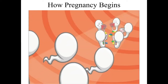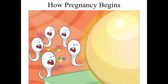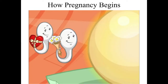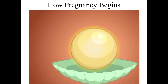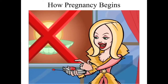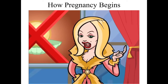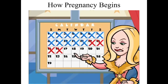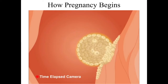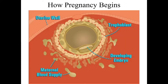Sperm arrive in the fallopian tube and wait for an egg. If a woman is ovulating, an egg descends into the fallopian tube, and according to research, the egg selects which sperm gets to fertilize it. Sperm and egg create a zygote — a one-celled combination. The zygote becomes a multi-celled pre-embryo and about four days later begins implanting into the uterine wall, which takes a couple more days. Pregnancy actually begins when the implanted pre-embryo starts releasing hormones that prevent menstruation — which is why women miss their periods when pregnant.